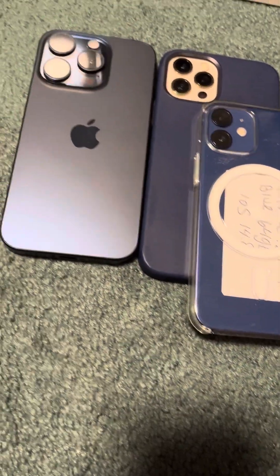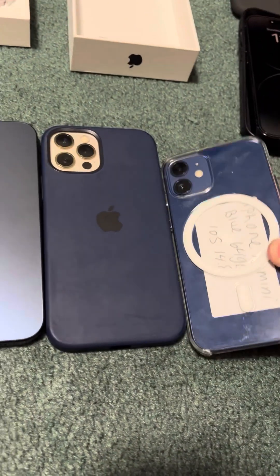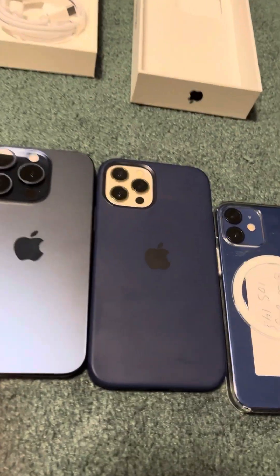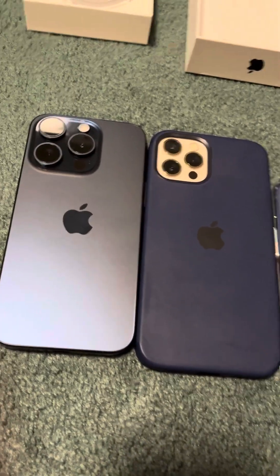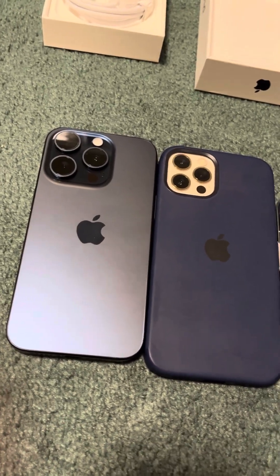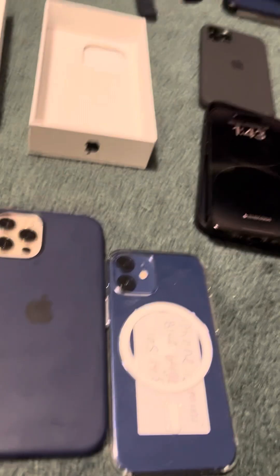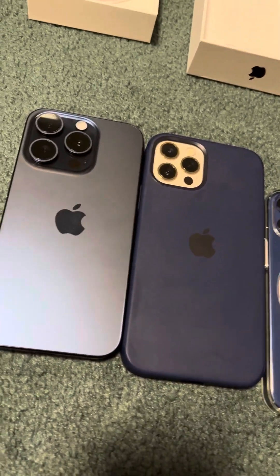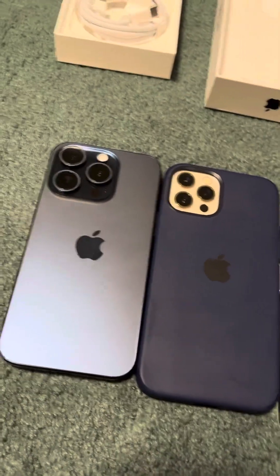Here are the blues: you get the 15 Pro compared to the 12 Pro with blue case versus the 12 Mini in blue. I think the 12 Mini blue definitely takes number one. I sadly don't have the 12 Pro in blue — if I did, I would really compare it. But some really cool stuff here. Hope you guys enjoyed this very different type of video. Peace out, everybody.